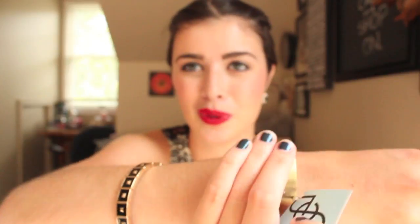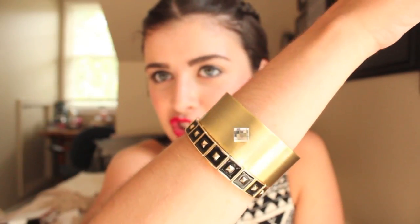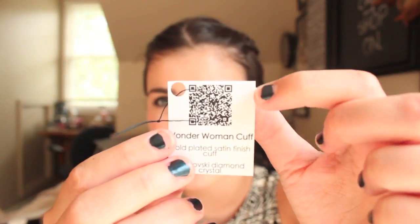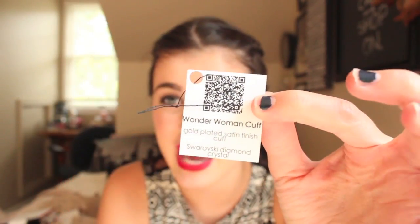The next thing is the Wonder Woman cuff, and this is so cool. I've always wanted to be Wonder Woman — I think I'll be her for next Halloween. It's just a cuff with a little diamond in the center. It's really pretty, very polished. It can rest right on top of my other bracelet and look really chic. The cool thing is it has a QR code on it. If you have the app on your phone, you can just take a picture of it and it'll take you to the website to buy this. So cool and very futuristic!